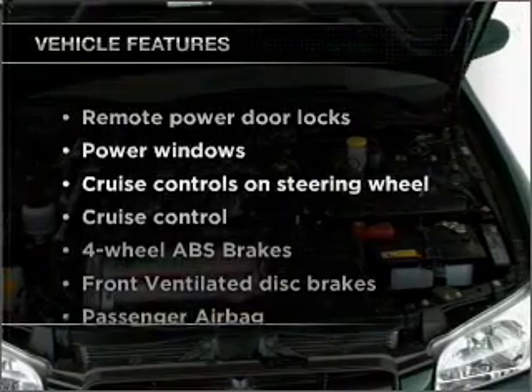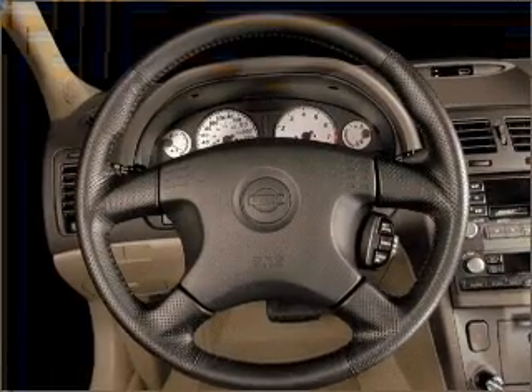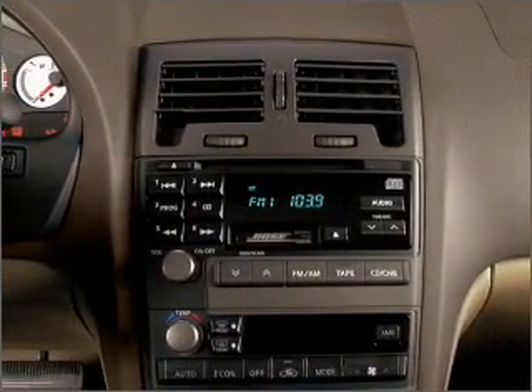Plus, enjoy these notable features that are included in this vehicle: power door locks, power windows, power steering, cruise control, power mirrors, an alarm system, an AM-FM stereo, and an adjustable tilt steering wheel.